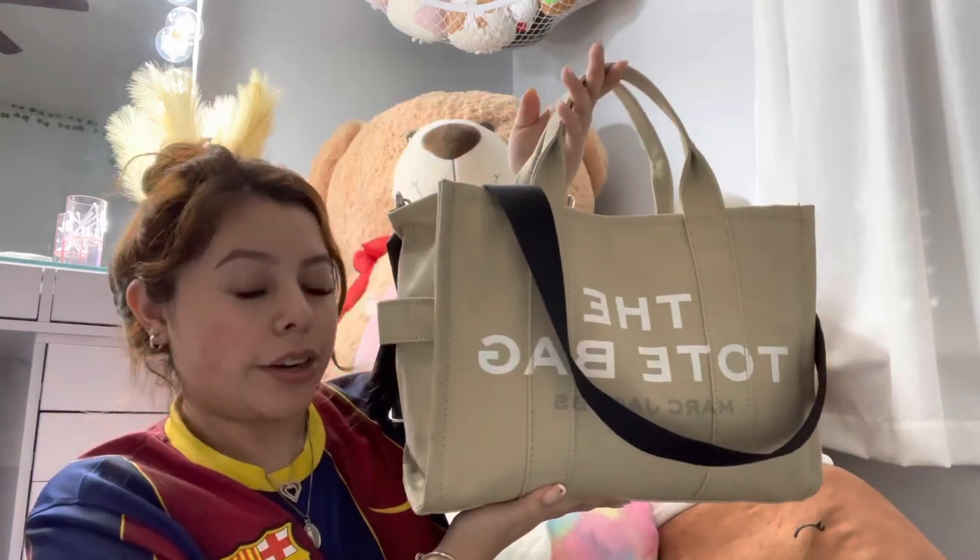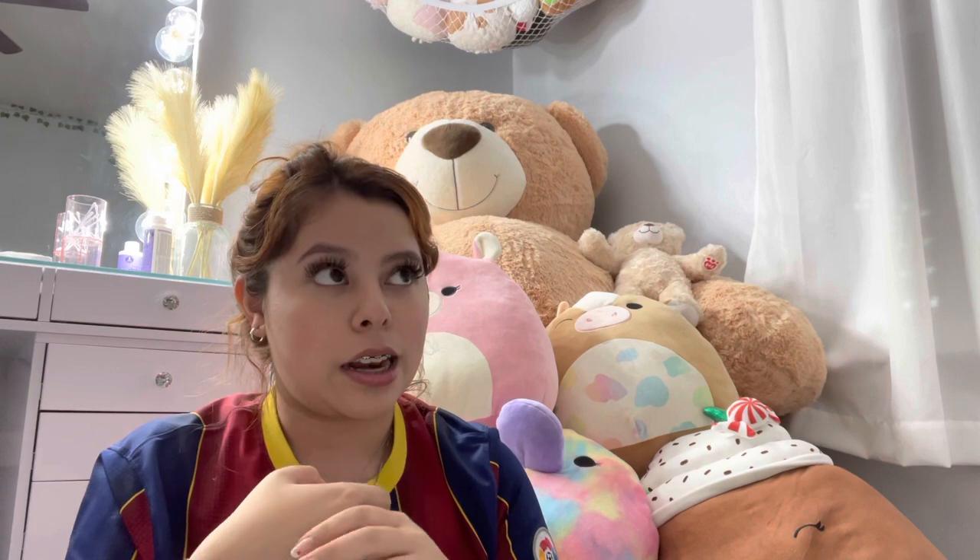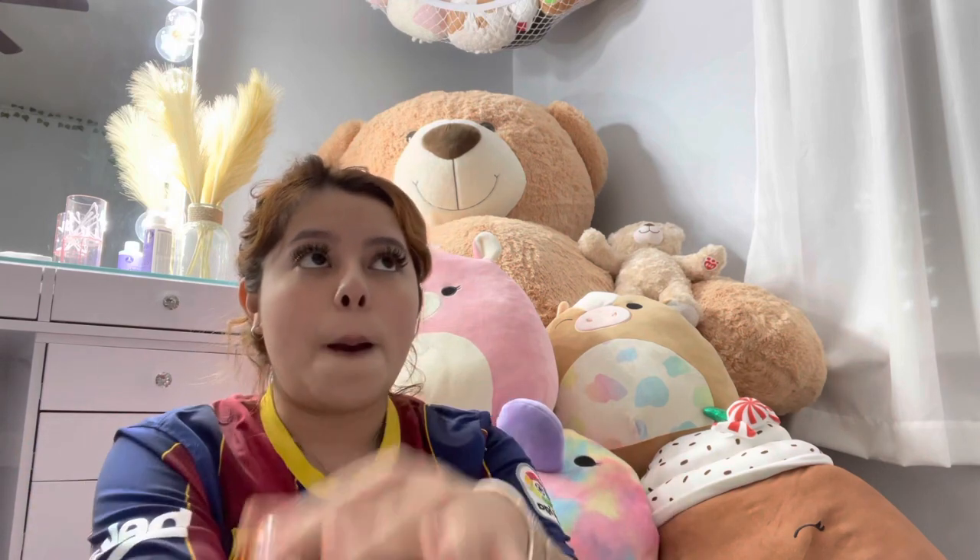Hey guys, it's me Hayley Castellanos, back with another YouTube video. Today I'm going to be showing you guys what's in my bag, because I feel like everybody likes to watch these videos. I love watching these too. I'm just going to be showing you guys what I take — maybe give you guys some ideas. I'm the type of person to have everything in their bag just in case somebody else needs to use it.